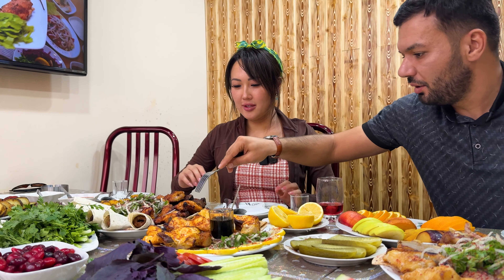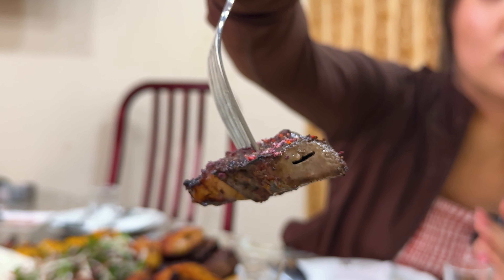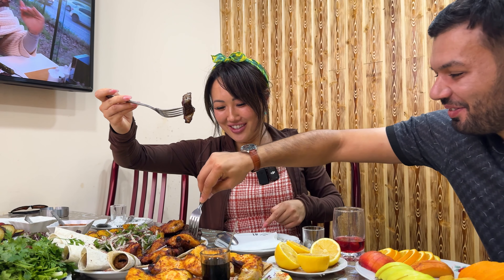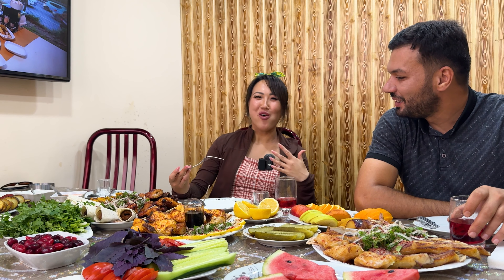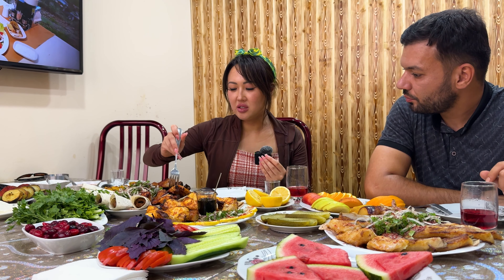Let's start with this — we have liver and lamb tail fat. The thing is, with liver you're supposed to eat it with fat because liver is pretty dry. So good. Basically liver — it's kind of hard on the outside, not so crispy, hard texture, and then super soft on the inside. Nice and salty. The sumac adds a little kick to it.